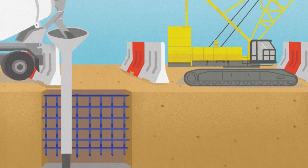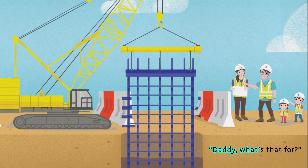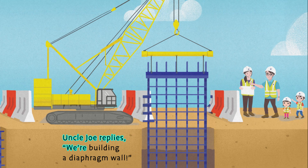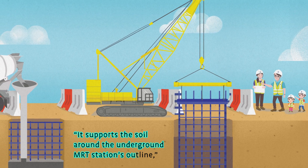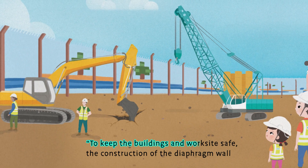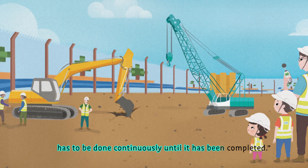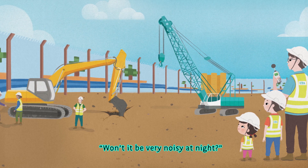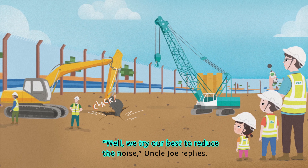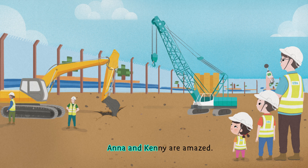As they walk along the construction site, Kenny spots a grey, gooey substance being poured into a hole. "Daddy, what's that for?" Uncle Joe replies, "We're building a diaphragm wall. It supports the soil around the underground MRT station's outline. To keep the buildings and work sites safe, the construction of the diaphragm wall has to be done continuously until it has been completed." "But Uncle Joe," Anna cries, "Won't it be very noisy at night?" "Well, we try our best to reduce the noise," Uncle Joe replies. "In fact, we monitor the noise levels every day with a noise meter." Anna and Kenny are amazed.